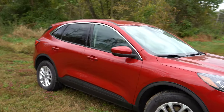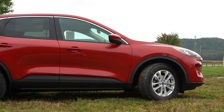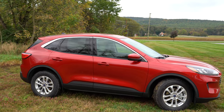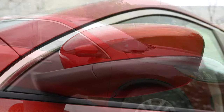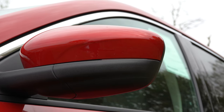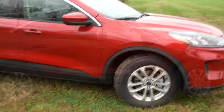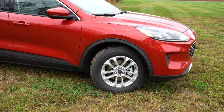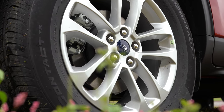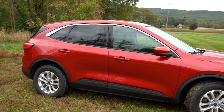On the sides, chrome window surrounds are standard on most trims, while the S and Sport get black window surrounds. Roof rails are available on the SEL and Titanium. The S and Sport get black side mirrors; all other trims get body-colored heated mirrors from the SE and up. Body-colored door handles also come on the SE and up. Wheel sizes range from 17-inch steel wheels on the S up to 19-inch aluminum alloys on the Titanium.